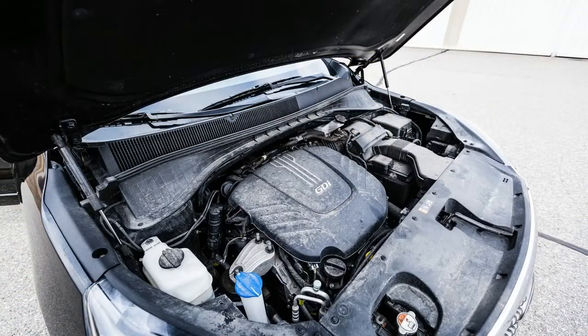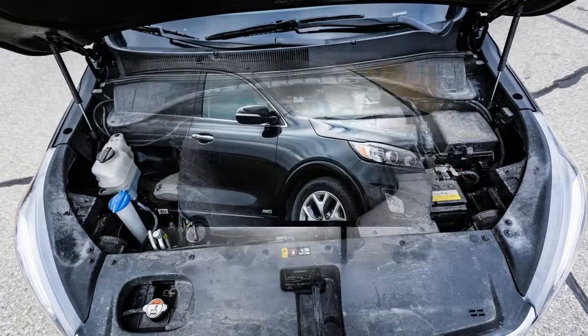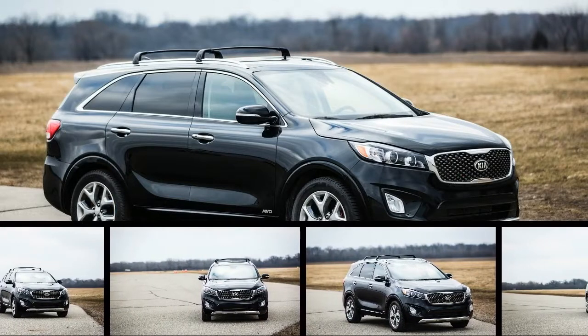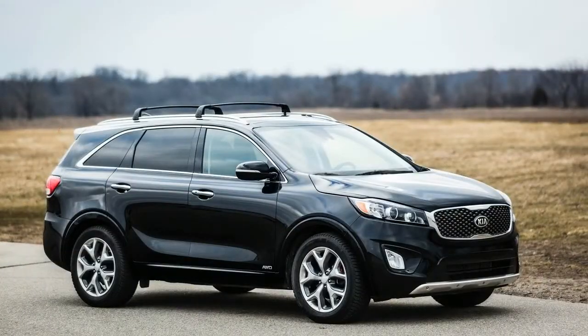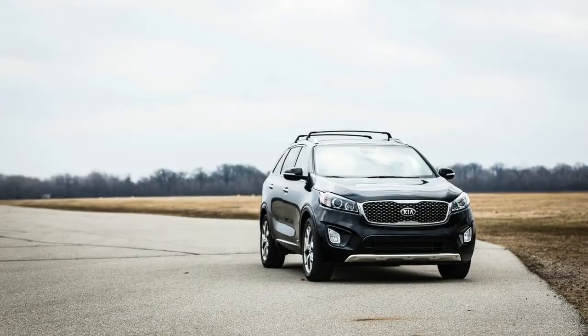Kia also equips the Sorento with a choice of four cylinders, either a 2.4-liter or a turbocharged 2.0-liter. We were largely happy with the naturally aspirated V6, which had no issues and offered smooth, linear power delivery and predictable throttle response — the kind that even today's best turbo engines struggle to match. The transmission stayed out of the way and did its job; that's all we have to say about it.